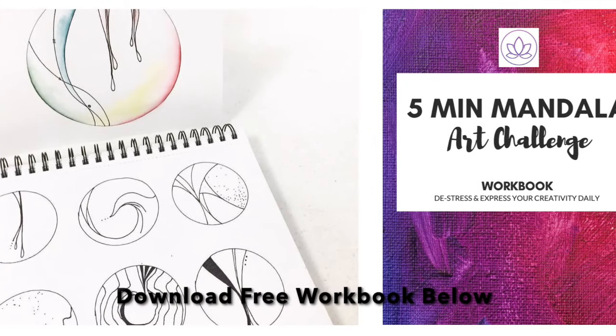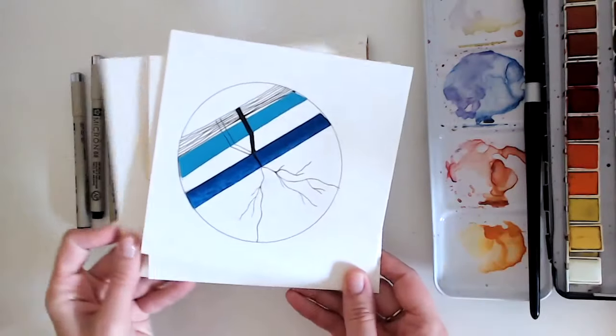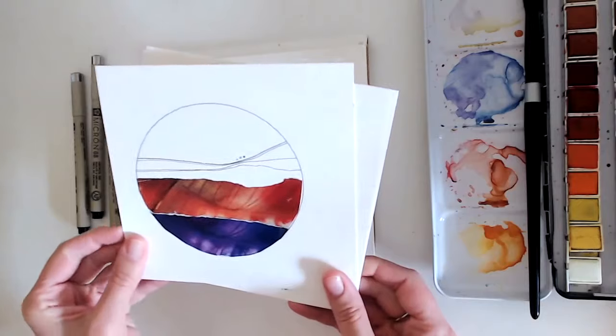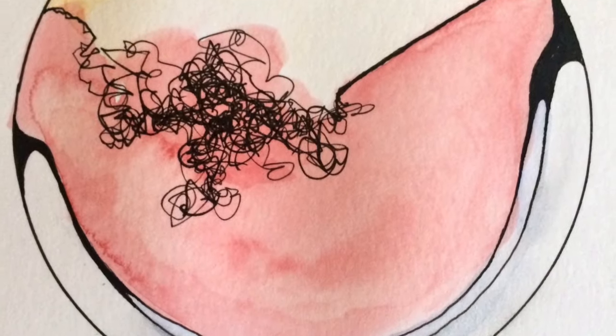If you're just now finding this video, you can still participate in the free challenge by downloading the workbook below. My main hope for this challenge was to carve out a little bit of space for us so we could have a more consistent creative habit — that might look like just five minutes a day. We were doing it in the circular mandala shape as a way to have a container so we can move through blank page syndrome and get started with more ease.